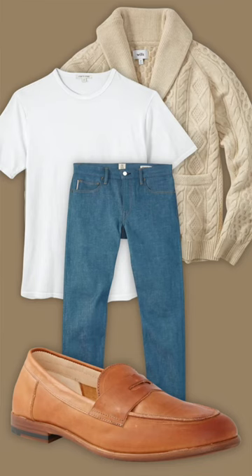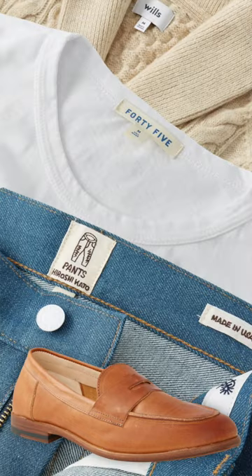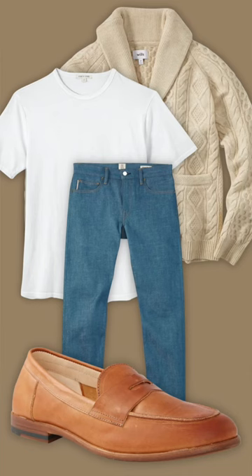Growing up, my grandfather wore jeans with this exact same colorway. He would pair them with a button-down and his straw hat, and they looked just amazing with his classic Volkswagen Beetle. It was just a complete vibe. So when I saw these jeans, I knew I had to create a look that was both aesthetically pleasing and very nostalgic for me, at least.